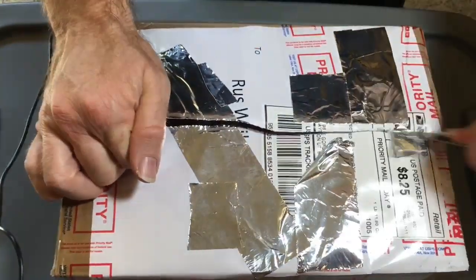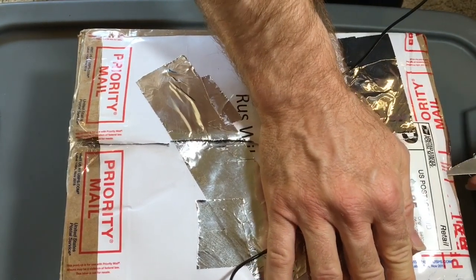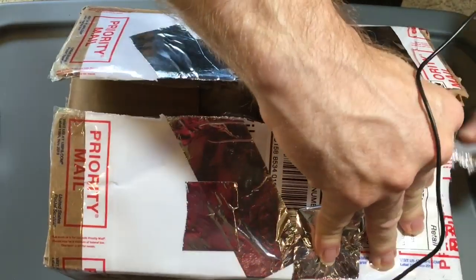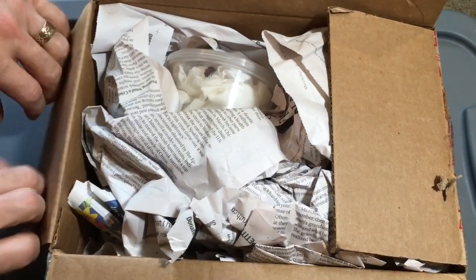I won't spoil the surprise too much by telling you exactly what's in here, but it is stuff that can be obtained in my state and locally, but they've had a lot of luck in their area with these particular items. So we're going to check it out.